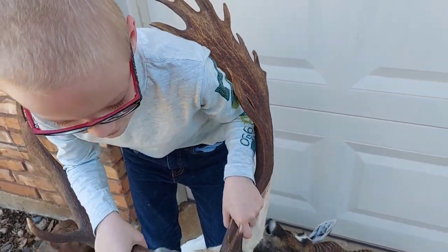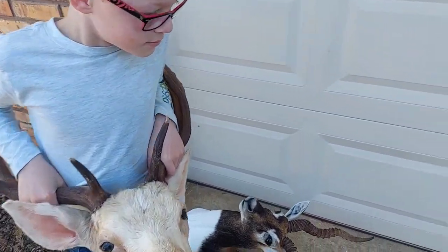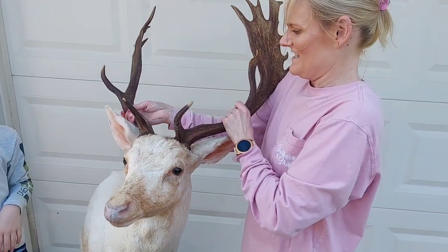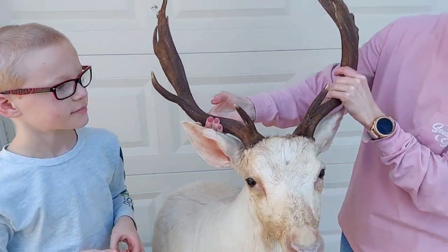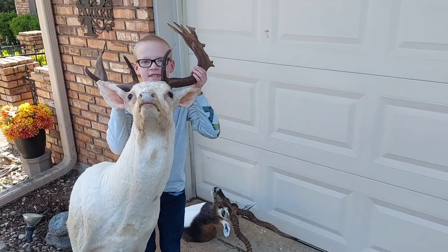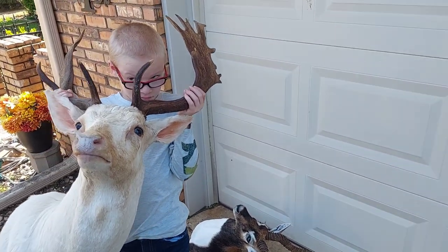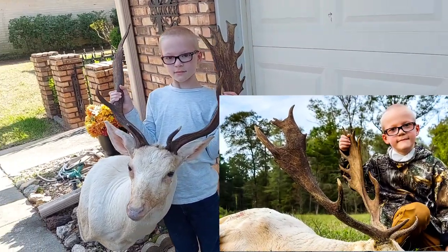Hold it up — pick it up, man. Grab it right here by these and hold it up as high as you can. The deer's well — now we can't see the antlers, they're behind you. Look, mommy — holding up that deer, he's got some crazy antlers. We got four in the car. Tilt him down so we can see his antlers. Let me get a picture of when you got him. That's a big old fallow deer.